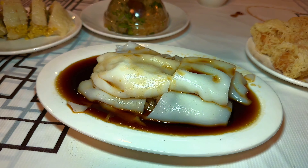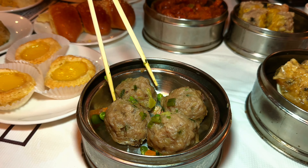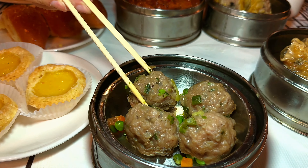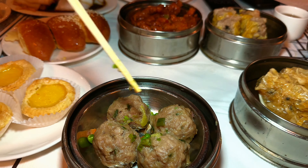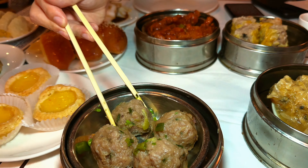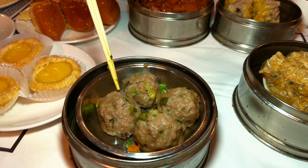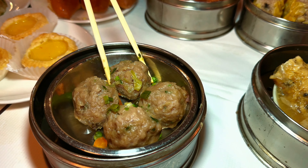This is the rice noodle with beef — super delicious. You can actually get it with other fillings such as shrimp. We also have the meatball here, which is quite smaller than I remember. They used to be huge — about this big — and there'd be three. I guess now we get four, so it's the same amount of meat. It's not like an Italian meatball; it doesn't fall apart. It has a spongy texture and it's filled with peas and carrots. You dip it in soy sauce or just eat it by itself.